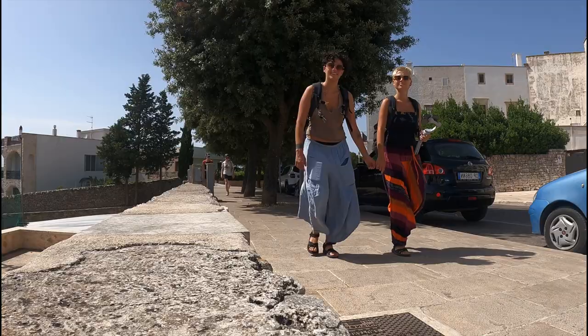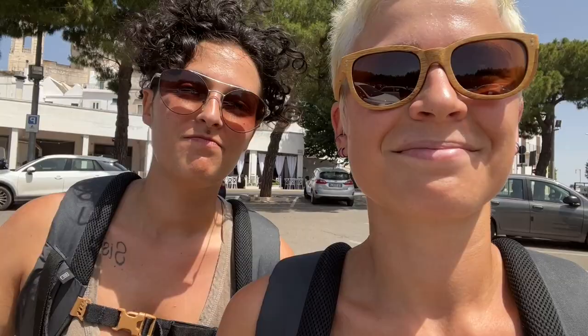Our visit in Locorotondo is already finished. It was kind of quick because the city center is really small. Did you like it? I love it. All the houses are white and this is very peculiar. Really, really, really nice. I liked it.